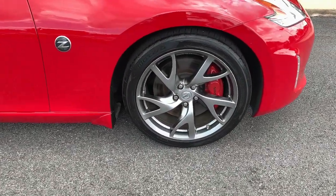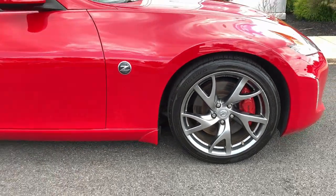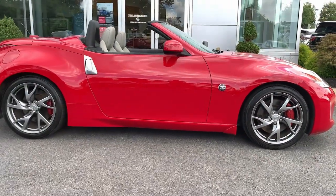A comfortable driver-focused cockpit, hatchback convenience, and nimble handling are just some of the features that make this legendary sports car so easy to love.